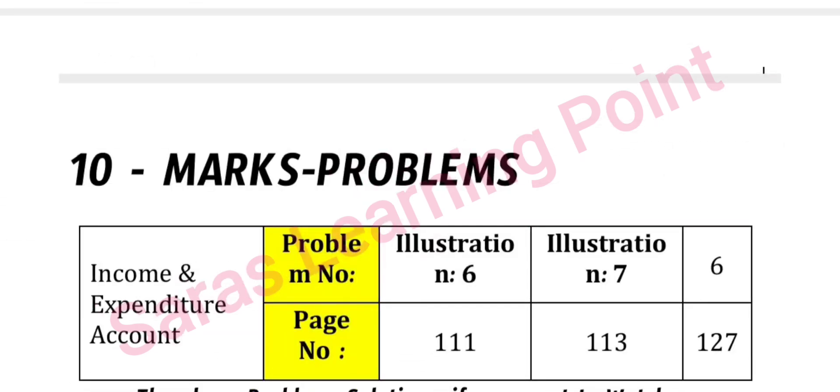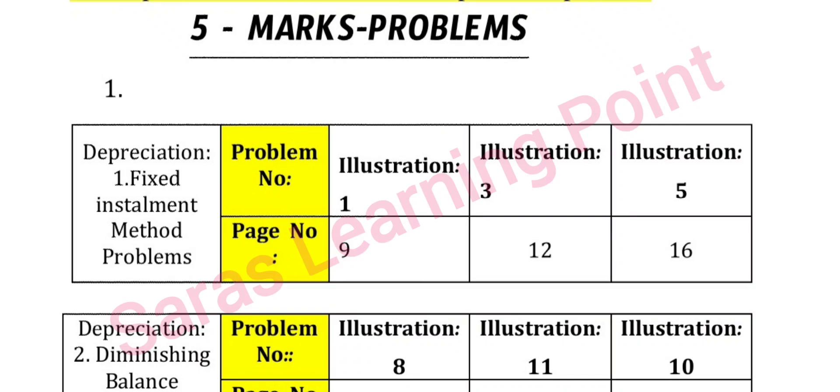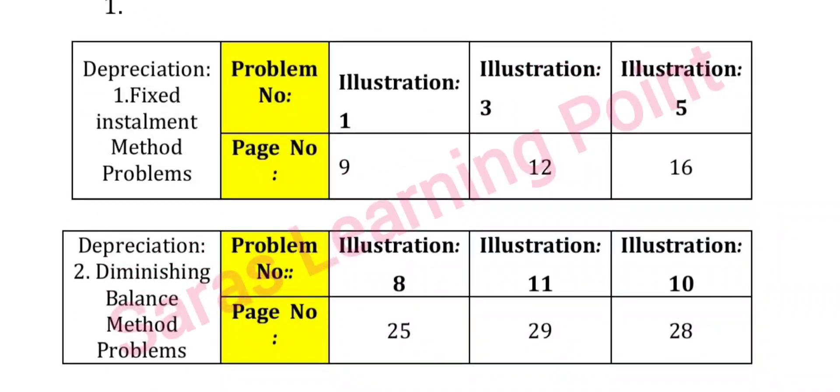For 10-mark problems and 5-mark problems: depreciation problems using the fixed installment method — refer to page numbers 9, 12, 16 and question numbers 1, 3, 5.